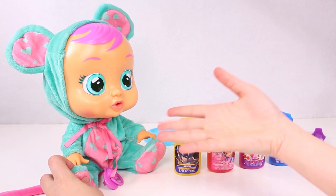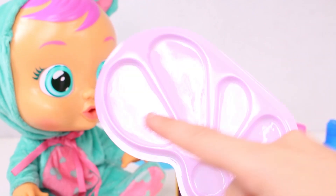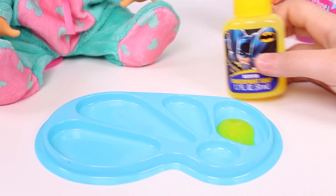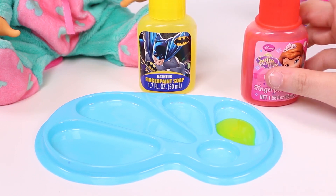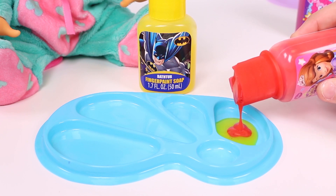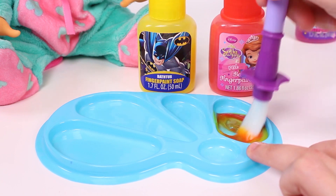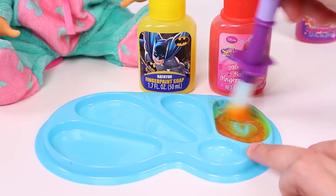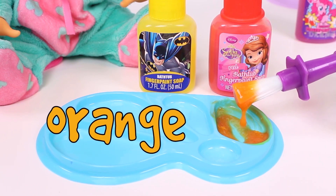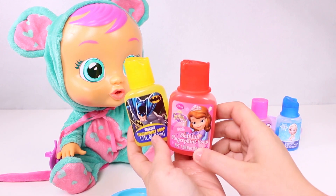Now that we've learnt all the colours, we're going to start doing some magic with them! First of all, what we need to do is mix the colours here on this palette! Let's start with the first colour, the colour yellow! And now we're going to mix it with the colour red! Let's use our paintbrush to mix them! Can you see guys? It's changing colour! Now it's not yellow or red, now it's the colour orange! How awesome is that? So now we know: when we mix yellow and red, we get the colour orange!